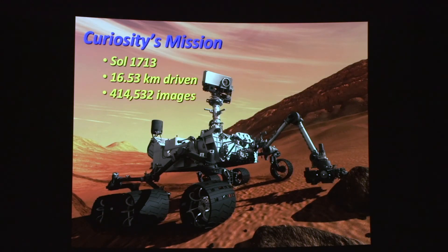Here's where we are: day 1713, they've driven about 16 and a half kilometers. Curiosity is a real photo fiend — it's got 17 cameras on board, so it returns lots of images. We'll see if we can get to the million-image point before this mission ends.